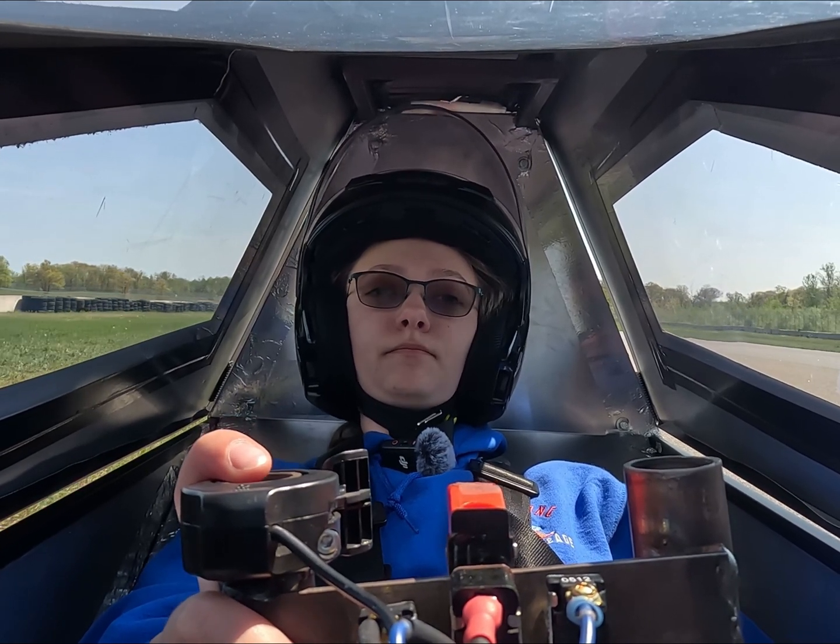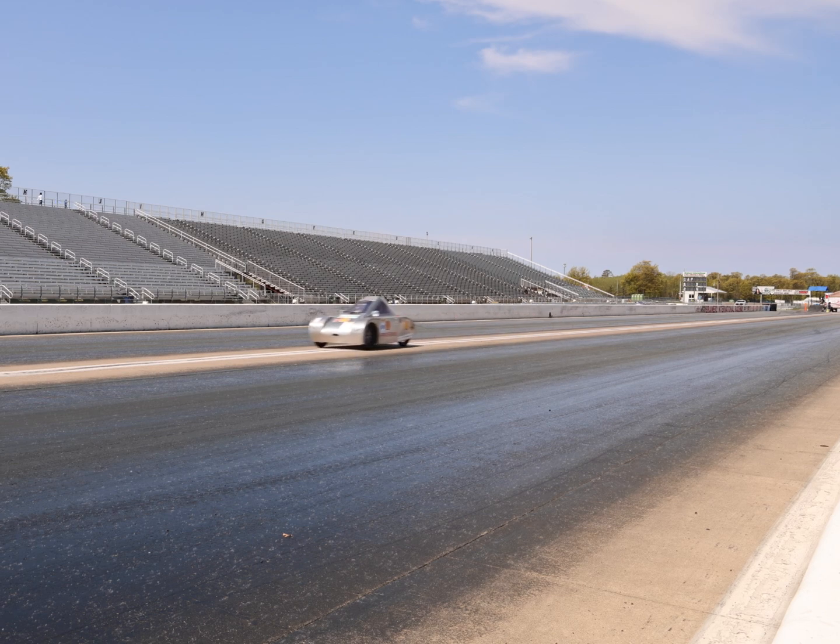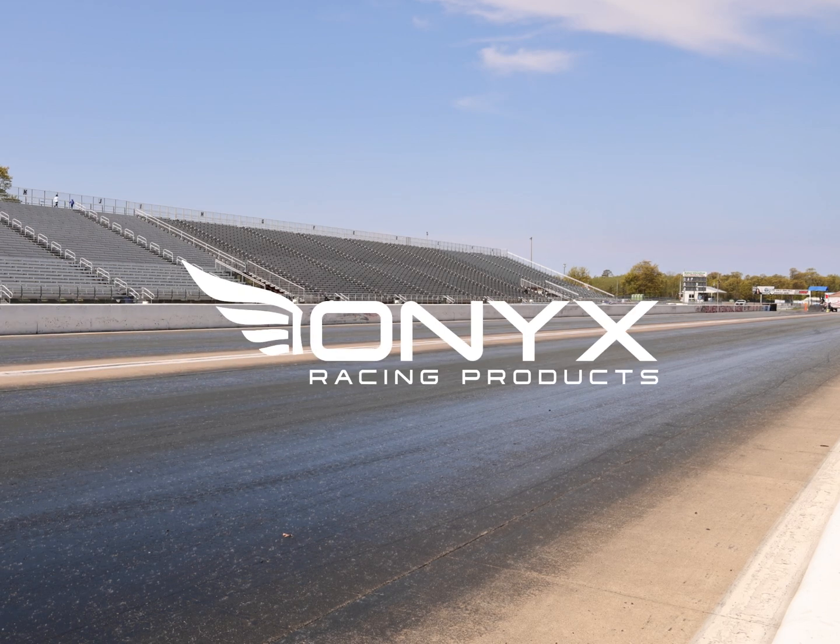So that's a brief rundown on super mileage. Check your local schools and programs, or visit mteea.net or shellecomarathon.com for more information.